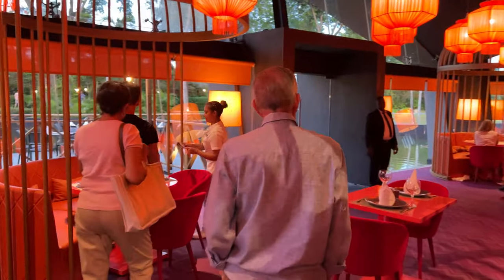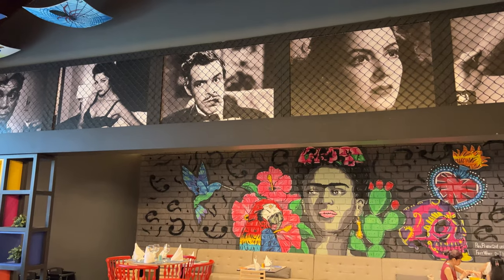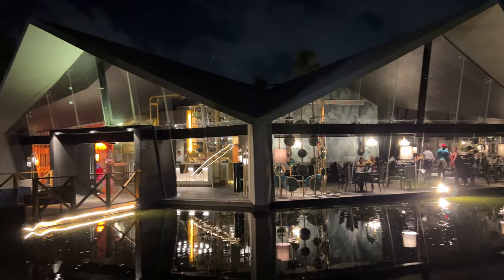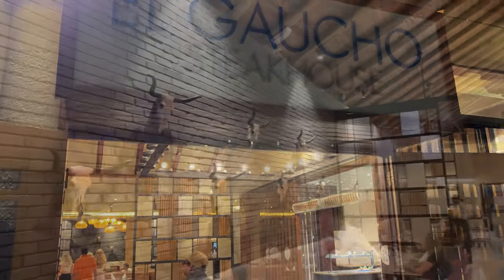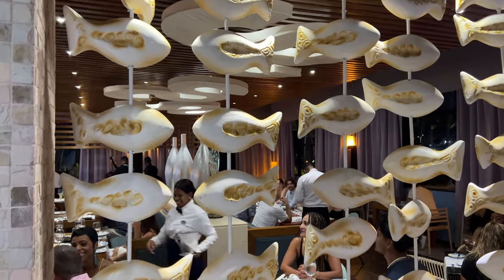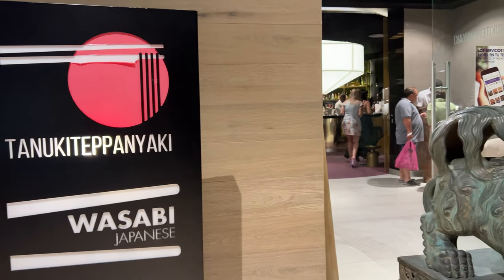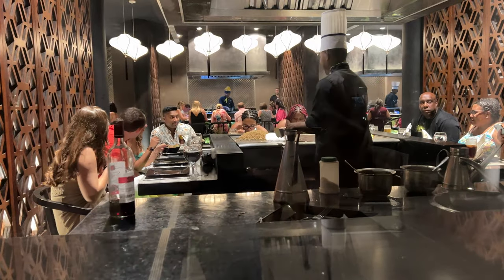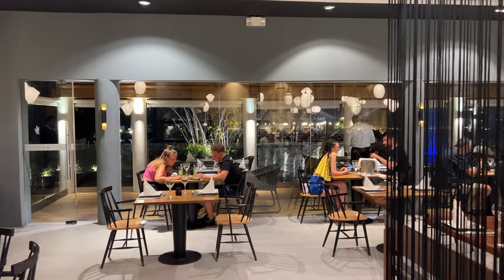In addition to Samsara and La Hacienda, the Grand Bavaro Princess has six specialty restaurants. Focaccia is the pizzeria, Tartufo is the Italian restaurant, El Gaucho is the steakhouse, El Pescador serves seafood, Tanuki is the Asian restaurant where they do the teppanyaki shows, and the Japanese restaurant is called Wasabi.